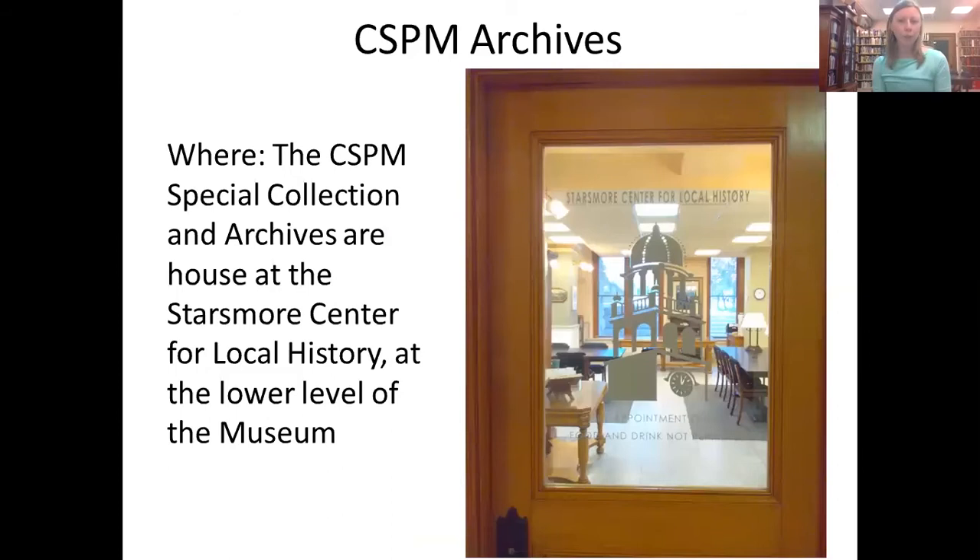Here is the door to our reading room. The CSPM special collections and archives are at the Starsmore Center for Local History, located at the lower level of the museum — our English basement. It is open from 1 to 4 Tuesday through Saturday, by appointment.